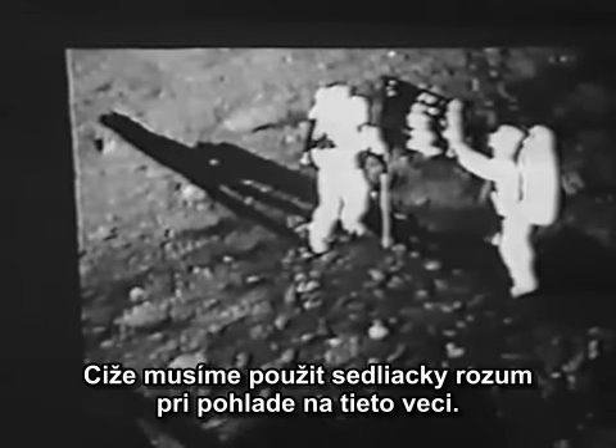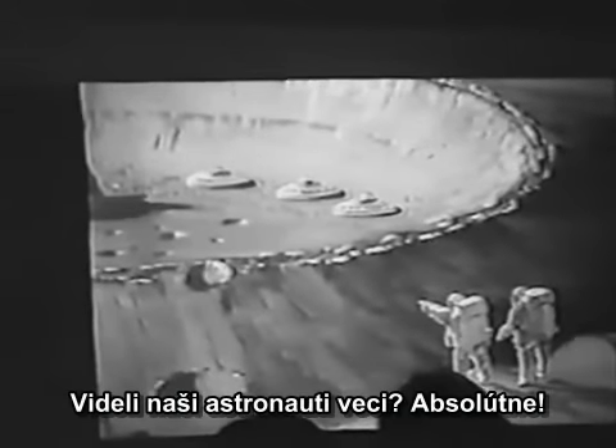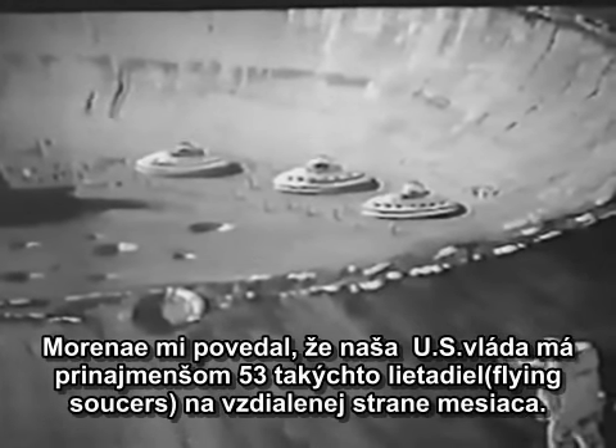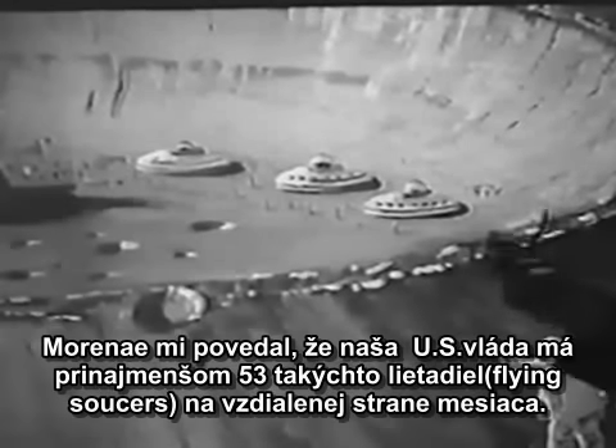We have to use common sense when we look at these things. Did our astronauts see things? Absolutely. Moranay has told me that the United States government — just our government — has at least 53 of its own UFOs, flying saucers, that are stationed on the moon on the far side.